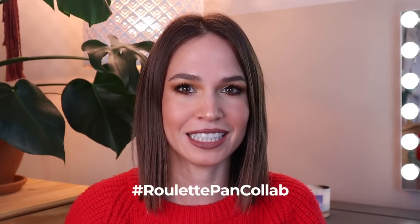Hey everyone, I hope you're all doing really well. Today I'm really excited to be sharing with you the second update for my Project Pan Roulette, which is hashtag roulette pan collab here on YouTube and over on Instagram as well. This is a collaboration Project Pan that my friend Alexi and I started several years back and it's become such a fun project.